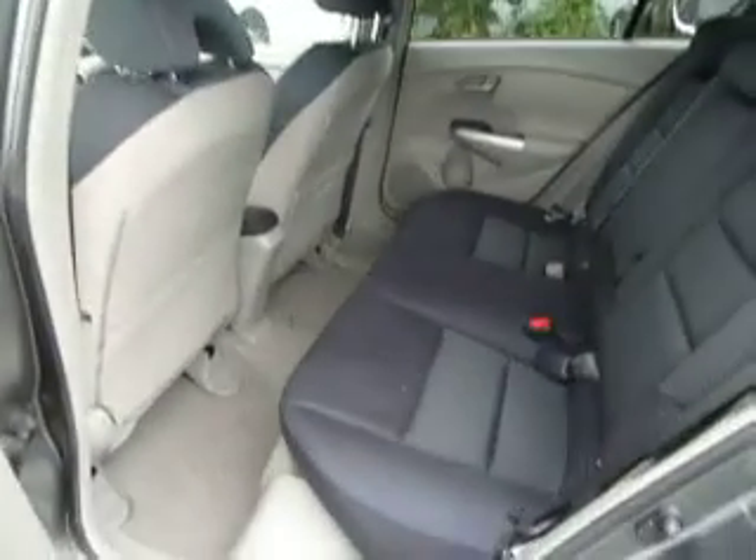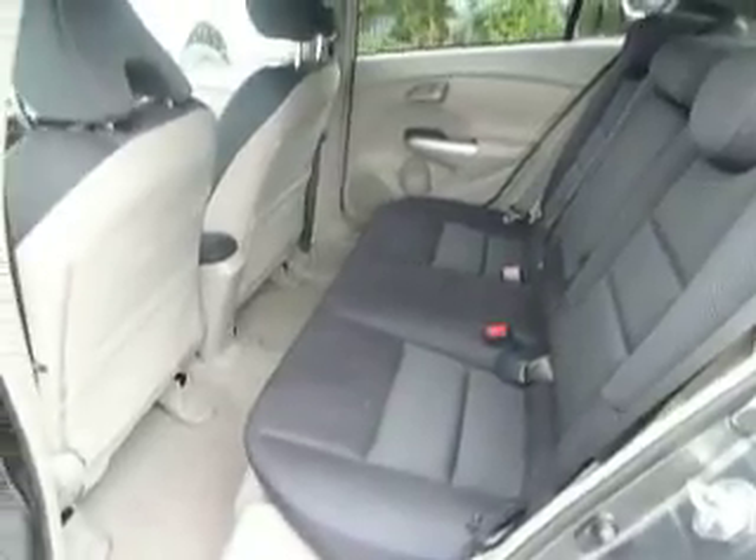As we look into the back of this hybrid, you can see we've still got plenty of room for adults, with more than enough leg room and head room. You also have ISOFIX anchorage points as standard on this car.